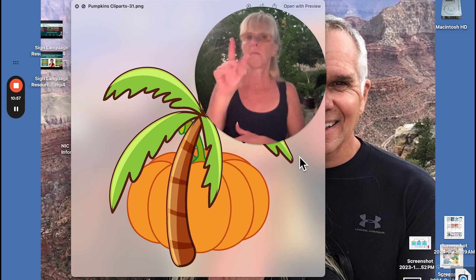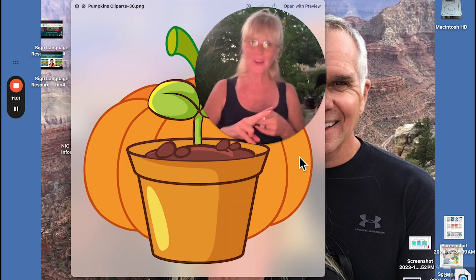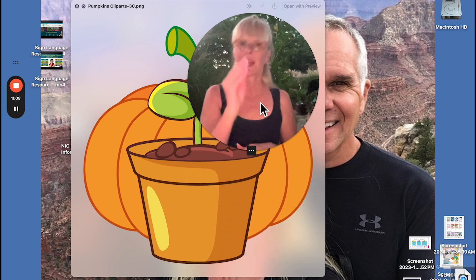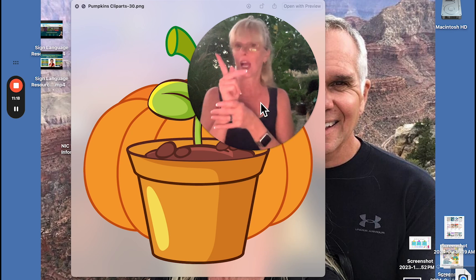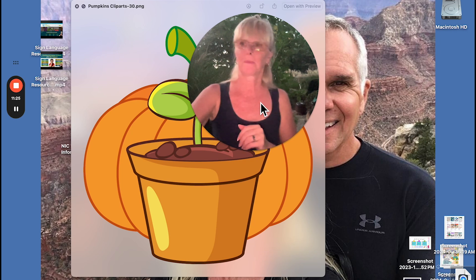This is a palm tree — I would still fingerspell palm first. How are you enjoying this vocabulary? You're learning a lot! This one is not quite a flower but it can be plant. To grow two times is plant. I've also seen a P-E-A up here, but we're going to do plant two times.